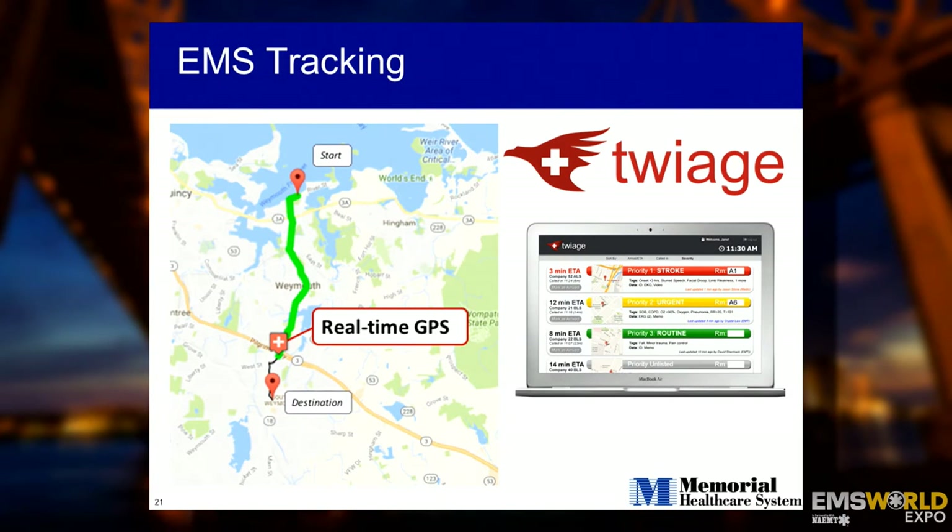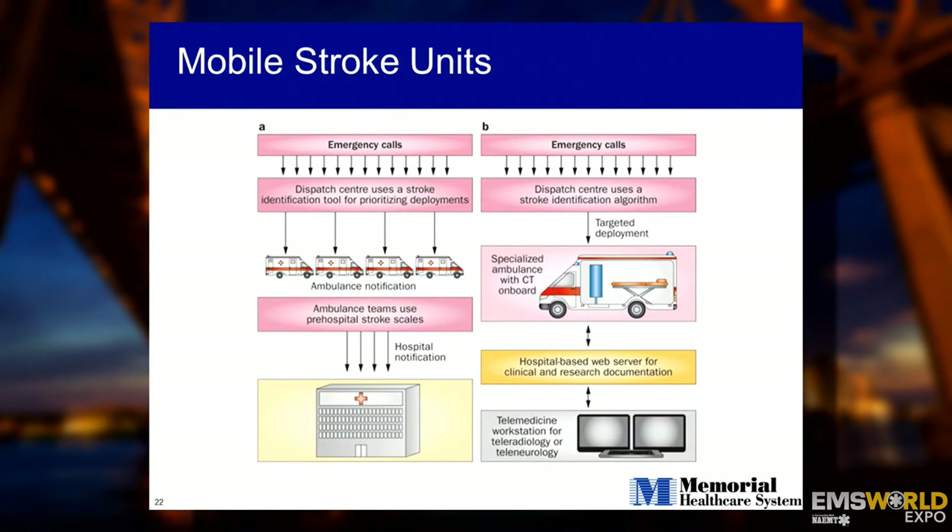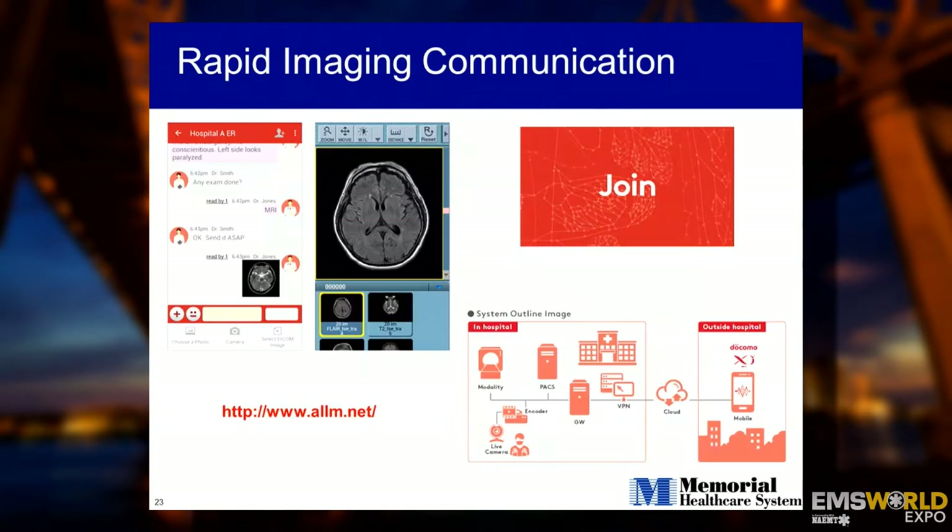Apps like Tuiage allow for EMS tracking. If we can order a cab using our smartphones and see its exact location as it reaches us, why can we not do that with EMS agencies and ambulances? The technology is there — it's all about implementation. Mobile stroke units are such new technology with great concepts on the horizon. In my opinion, they're excellent for rural communities where the nearest primary stroke center may be miles away — you can obtain a STAT-CT scan en route in the ambulance, send it via telemedicine to the receiving hospital, and deliver clot-busting medication within the golden hour for IV-tPA.